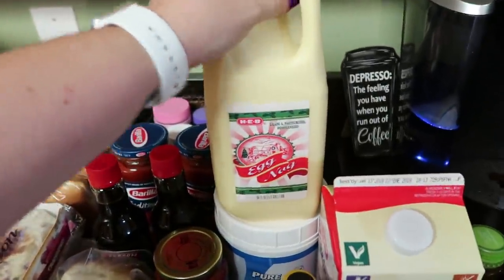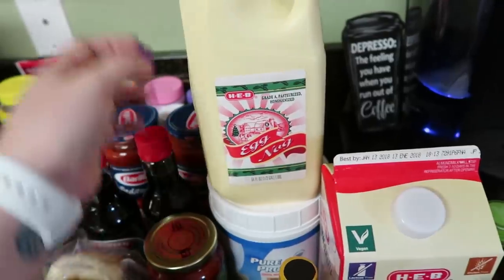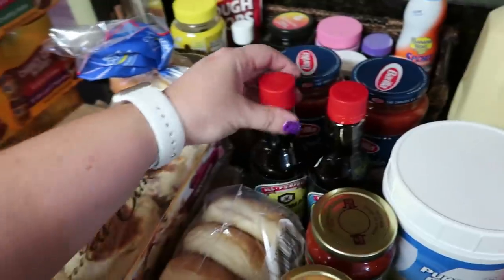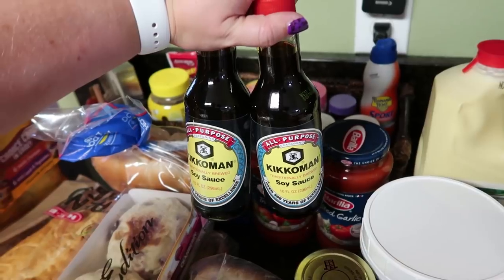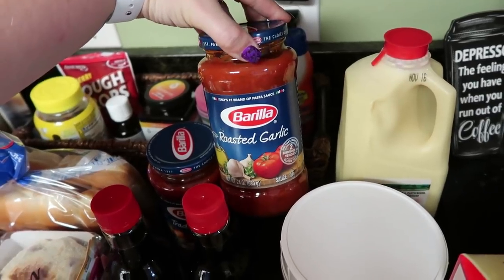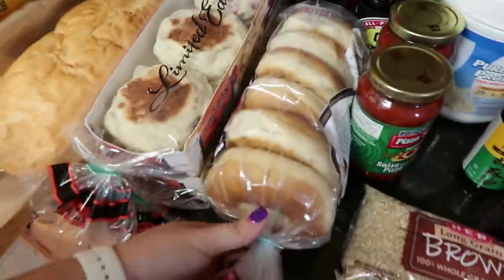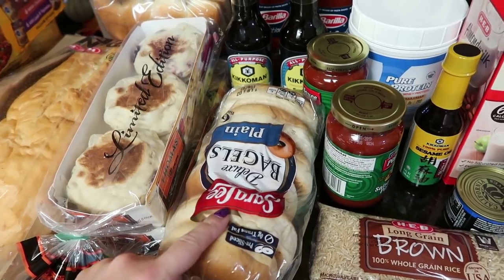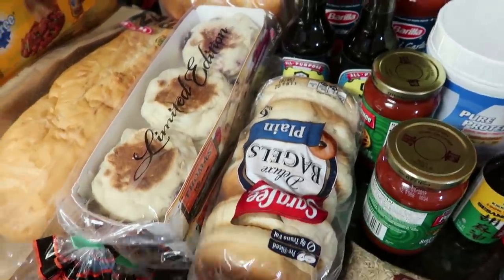Eggnog is out - it was out last week but I went ahead and picked some up. My kids and I love it, and my husband likes it too. We use soy sauce quite often so I went ahead and picked up two of them so I don't have to worry about it the rest of this month. Then I got two things of spaghetti sauce - both Barilla, but I got the roasted garlic and the traditional. Got some bagels - the Sara Lee at HEB is the same exact price as the HEB brand, so I went ahead and got the Sara Lee. My oldest daughter loves bagels in the morning.